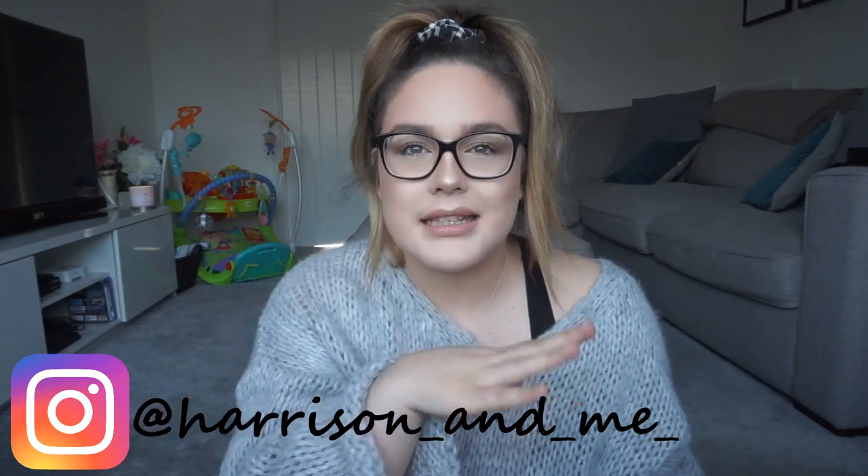Hi guys, welcome back to my YouTube channel. I thought I would film this video today because it's a bit of a different kind of video. I searched on YouTube and people have filmed quite a lot of videos on this actually. As you can see by the title, this video will be a nappy review — my opinions on the Aldi nappies and the Pampers. We've only ever used Aldi or Pampers, so I can't compare to Tesco or Asda.